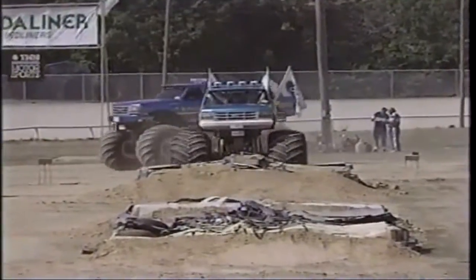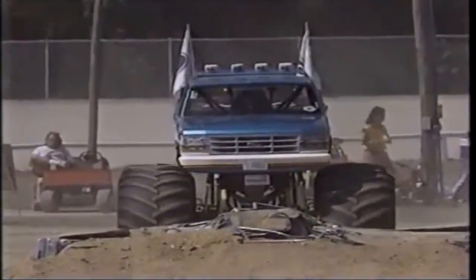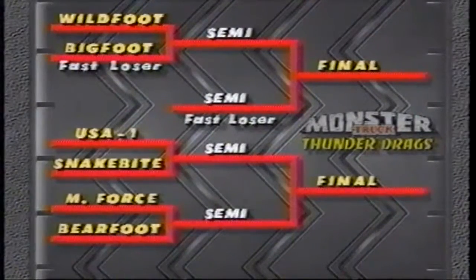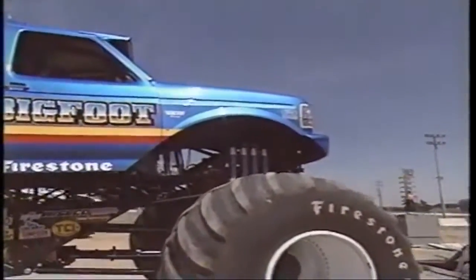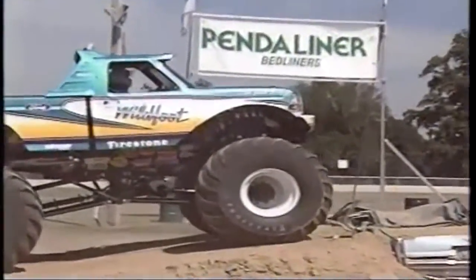In round two matchups with a 10-truck field, we have quick losers in both the first and second rounds. Gene Patterson went up against Andy Brass — a matchup we've seen many times. They actually met in round one. Bigfoot was the fast loser and he comes back. Then it's USA 1 against Snakebite, and Magnum Force will take on Barefoot. A pair of Fords out of St. Louis, Missouri — Bigfoot and Wildfoot.